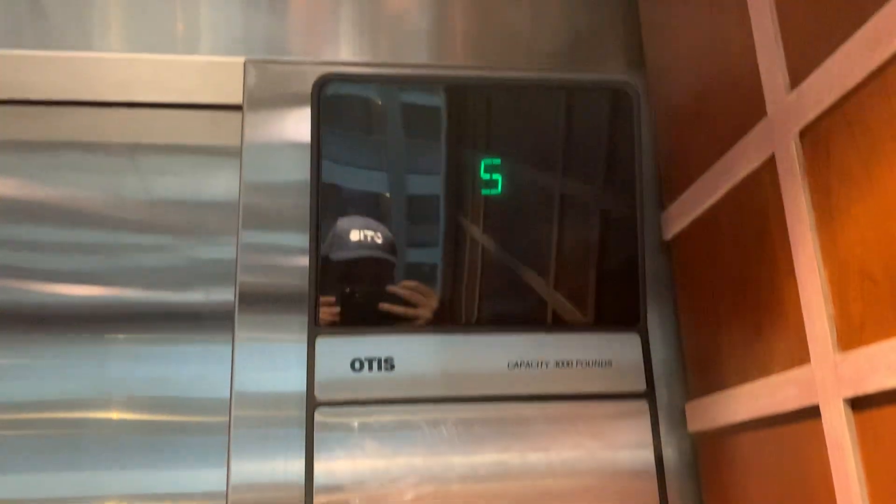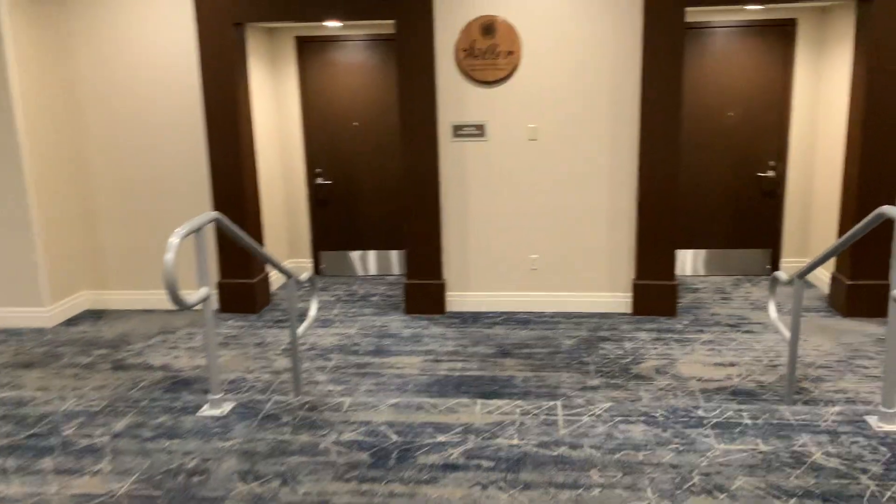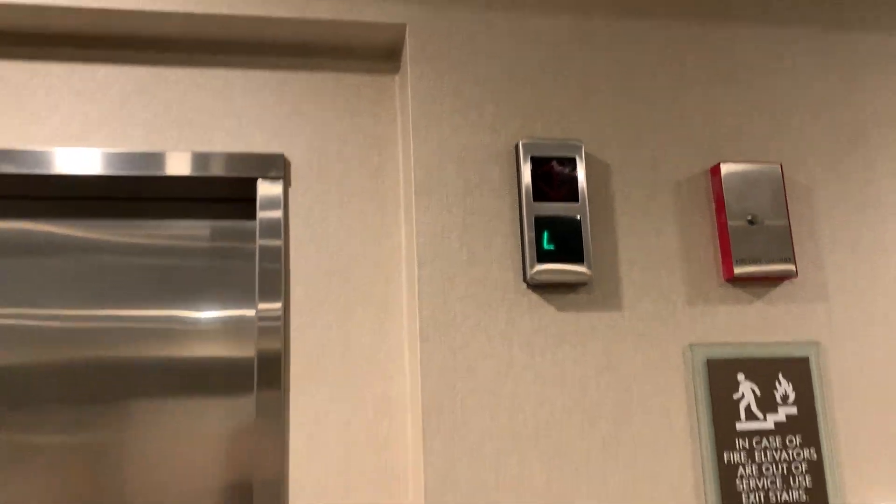Look at that panel, I really like that. 3,000 pound capacity, ADA compliant phone. Here we are at the lobby. Oh look at that — red for up. That's neat. Well, that's it.